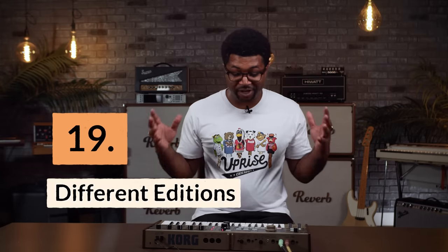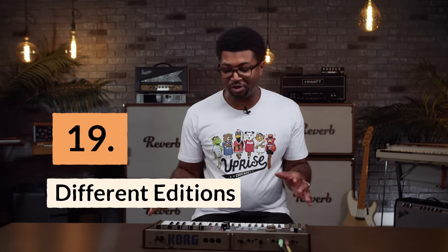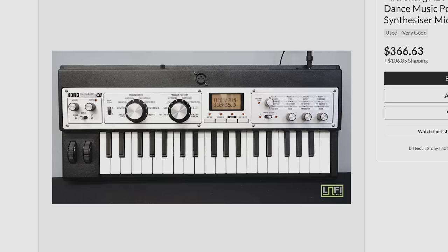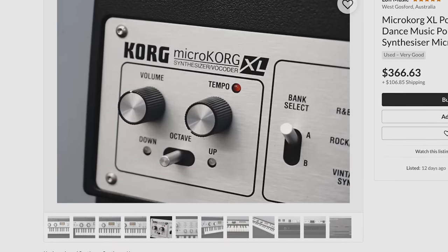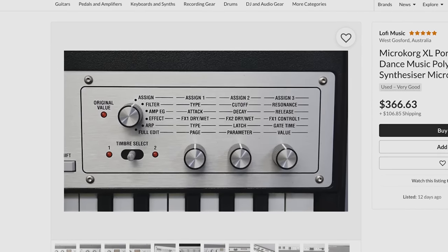Reason nineteen: there are newer editions to choose from. If you're still not sold on the original MicroKorg, there have been a few additions to the line that serve as updated versions, like the MicroKorg S, which is the MicroKorg with a speaker, and the MicroKorg XL and XL+, which are two entirely different synths but follow the same compact playability of the original.